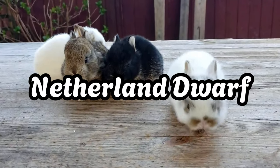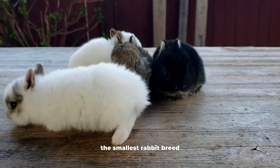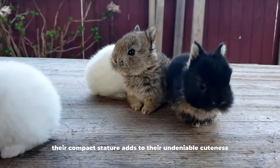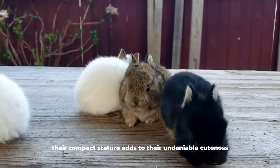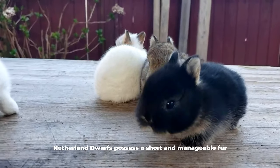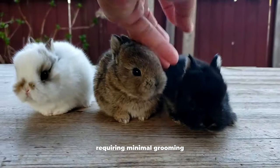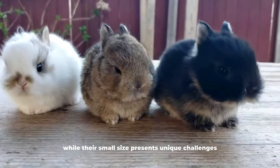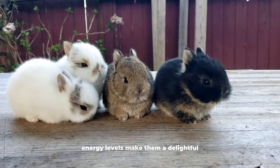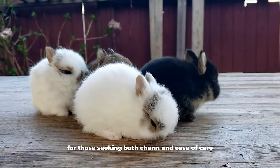Netherland Dwarf. Netherland Dwarfs hold the distinction of being the smallest rabbit breed, characterized by their diminutive size and large, expressive eyes. Their compact stature adds to their undeniable cuteness. Netherland Dwarfs possess a short and manageable fur, requiring minimal grooming. While their small size presents unique challenges, their gentle nature and potential for increased energy levels make them a delightful and moderately low-maintenance option for those seeking both charm and ease of care.